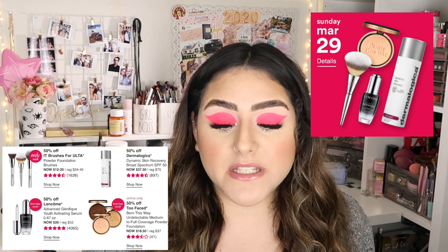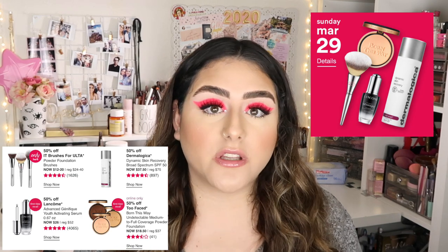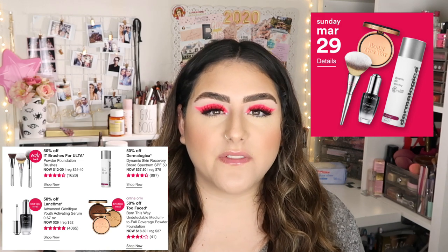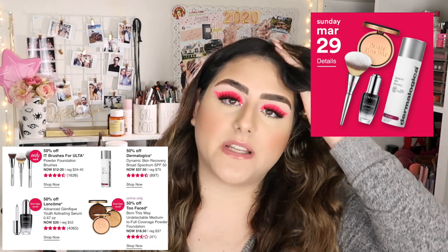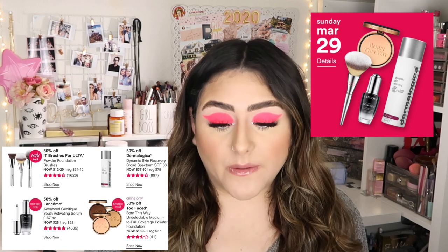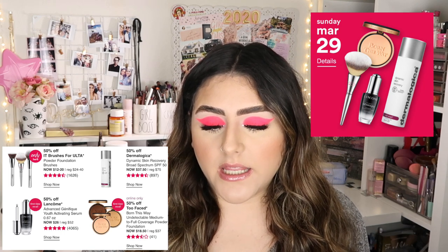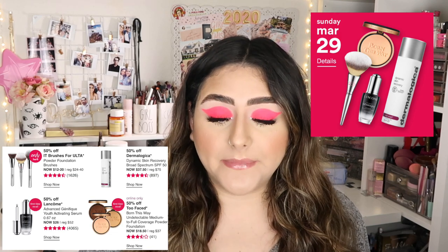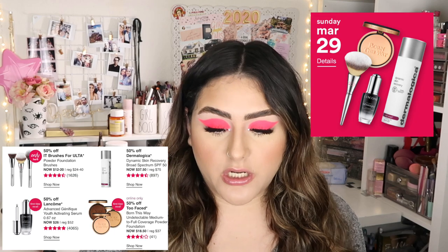For Sunday March 29th, there are four products. 50% off IT Brushes for Ulta Powder Foundation Brushes — I do have a favorite brush from there and I'll link it. I also did a first impression on the IT Cosmetics Love Is Your Foundation brush; I ended up losing that brush, which I'm so upset about. Also 50% off Dermalogica Dynamic Skin Recovery Broad Spectrum, and 50% off Lancôme Advanced Génifique Youth Activating Serum. Online only: 50% off Too Faced Born This Way powder foundation.